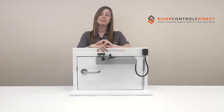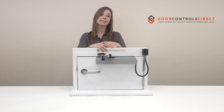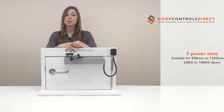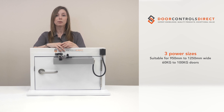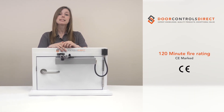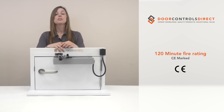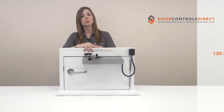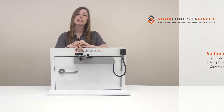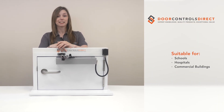The 996 can be fitted in a pull size figure 161 or a push size figure 66 configuration, model dependent, and is available in three power sizes to suit 950mm to 1250mm wide and 60kg to 100kg doors. It's CE marked, fire approved and has a 120 minute fire rating for timber doors. It's extremely durable, making it ideal for use in applications such as schools, hospitals and commercial buildings.